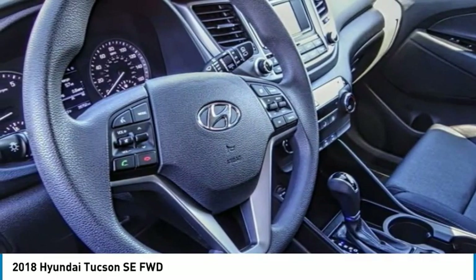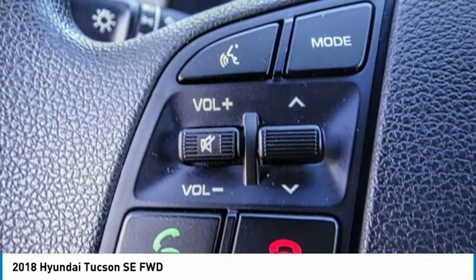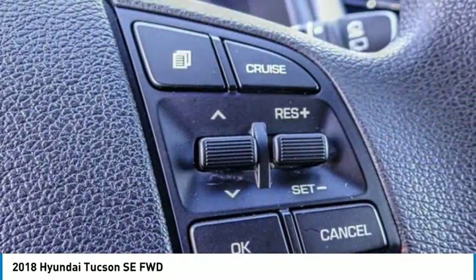Tucson takes the boxy utility vehicle and transforms it — with flowing curves, graceful lines, and style to spare. It's the future of the crossover.